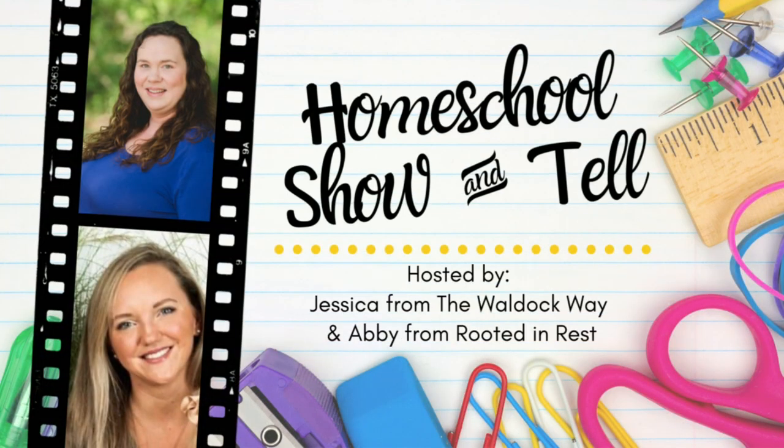Hey everybody! Welcome to The Wild Duck Way. I'm Jessica and today's video is a homeschool show-and-tell. The homeschool show-and-tell is an open collaboration hosted by Abby from Rooted and Rest and myself. Our goal with the homeschool show-and-tell was really just to showcase that there's not one right way to homeschool. We do that by bringing homeschoolers from around the world together each and every month to share their take on a specific topic.